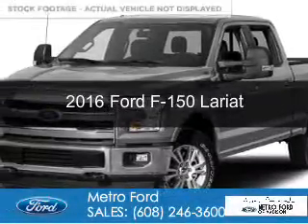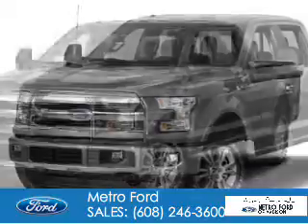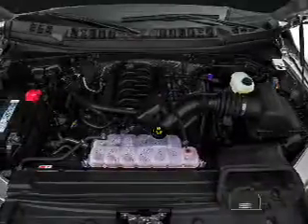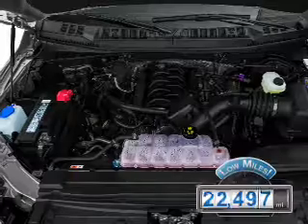This is a used 2016 Ford F-150. It's powered by four-wheel drive, a 3.5-liter six-cylinder engine, and a six-speed automatic transmission. With fewer than 25,000 miles, this vehicle has a long road ahead.